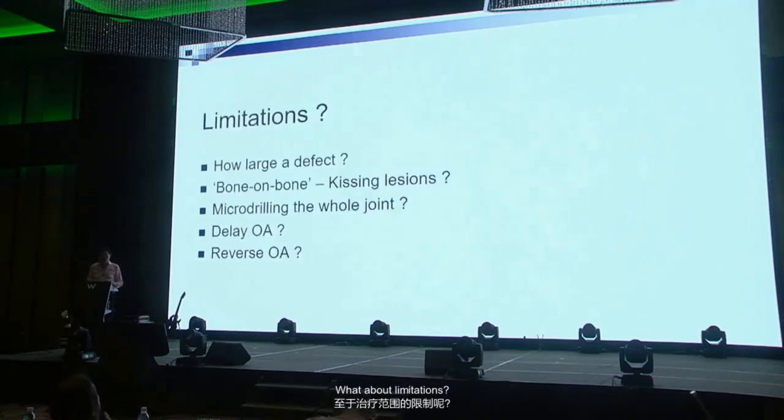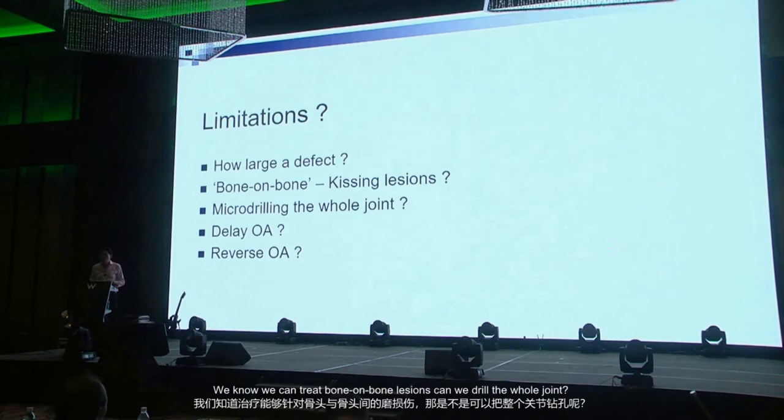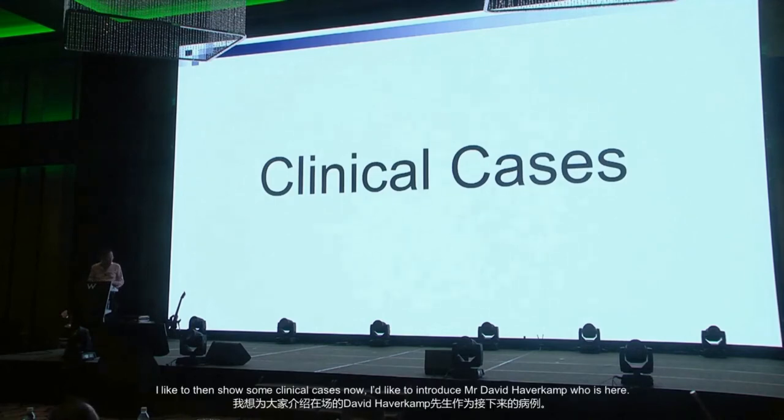Stem cells home into the area of injury by their innate nature, and with functional stimulation they differentiate into different tissue. Regarding limitations: how large a defect can we treat? Can we drill the whole joint? If we fix the cartilage, can we theoretically delay — or even reverse — osteoarthritis? These are the questions we have at the moment.